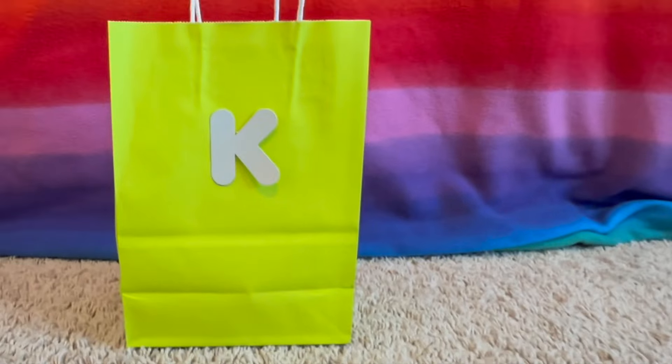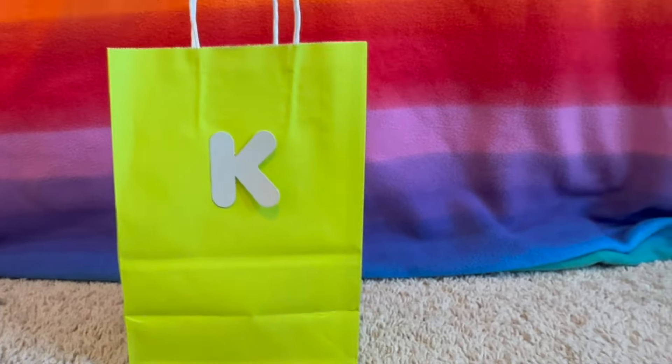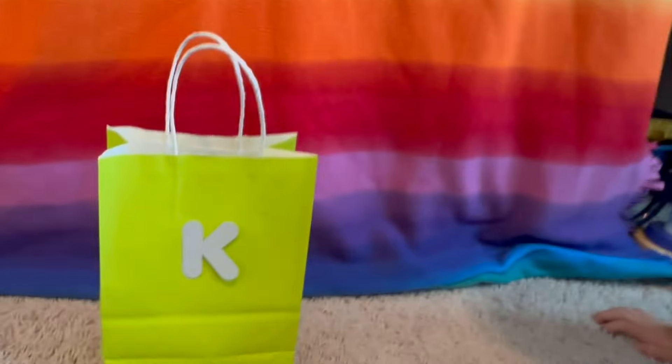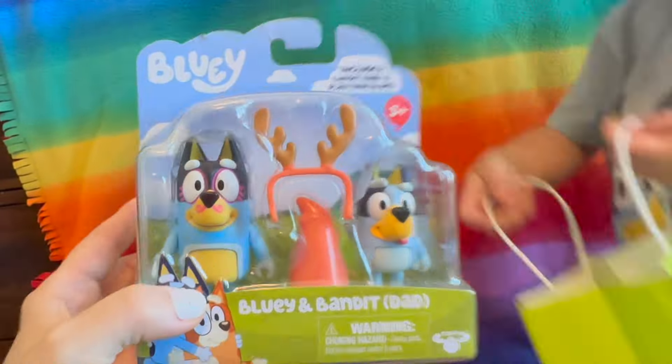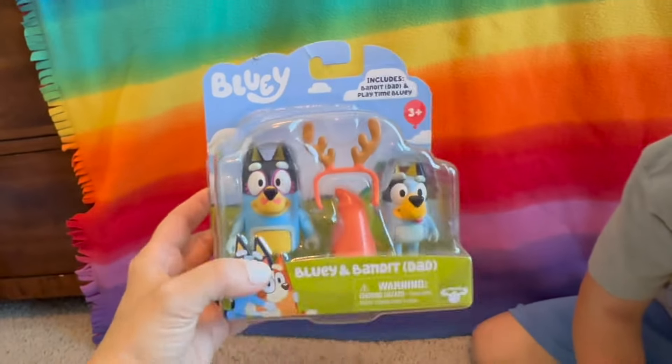K is the next letter. What color is this bag? Green — a bright green, kind of like a lime green. What's in the letter K bag? It's Bluey and Bandit — it looks like they might have been playing magic xylophone. How fun!